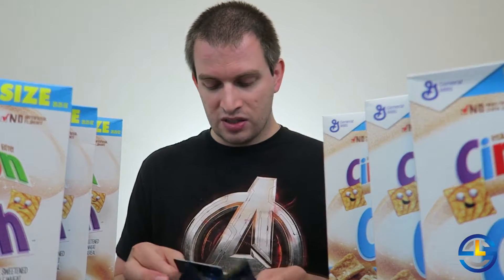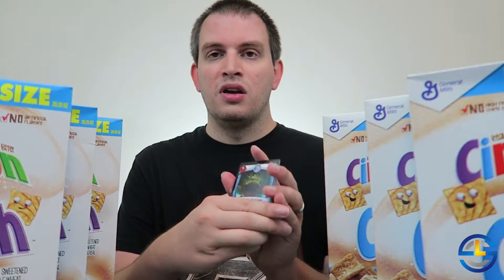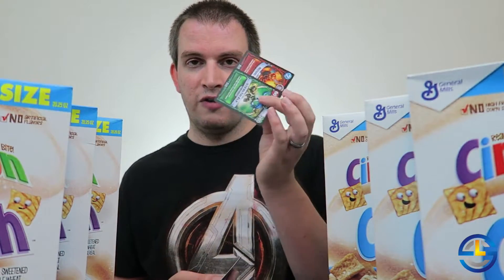I'm still looking for — I have Sonic Boom, Trigger Happy, Prison Break. I still need the variant Hothead, and then the two spells for the two new characters. So let's see what we got here. We have Sonic Boom — I already have that one, but I'll take it. And then we have a Stealth Elf and Mood Ring.